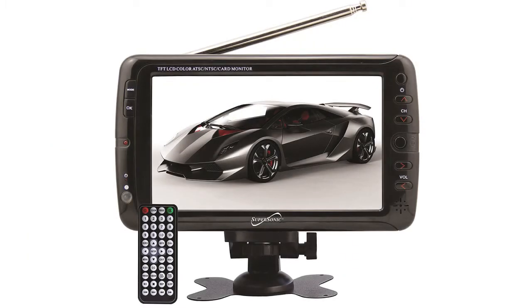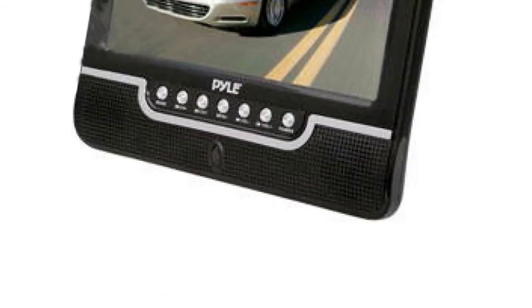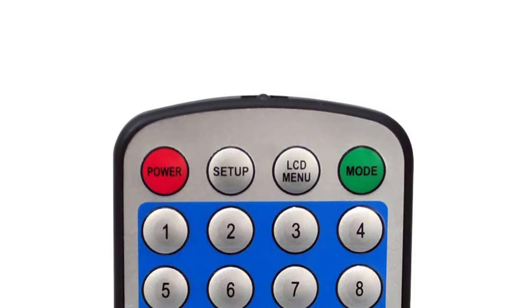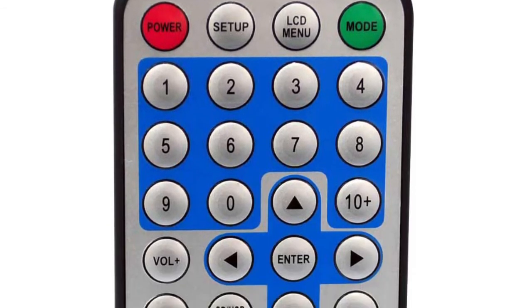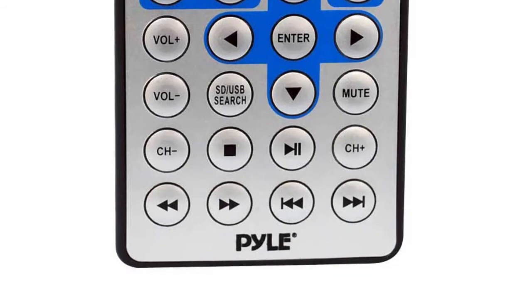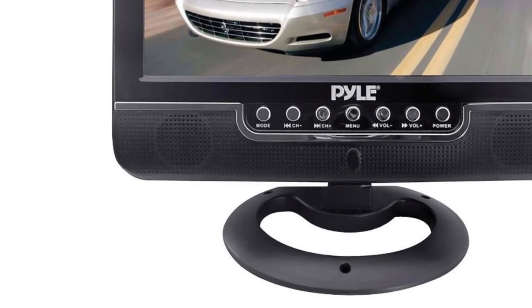The next product on the list is the Pile battery-powered monitor, distinguished by outstanding versatility and usability. It features a 9-inch full-color TFT LCD that works great in or out of your vehicle, thanks to a built-in two-hour rechargeable battery. It is compatible with a DVD player, video game system, rearview camera, or any other device over the AV input port.